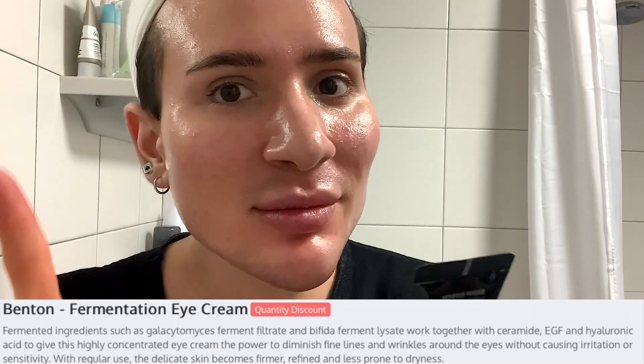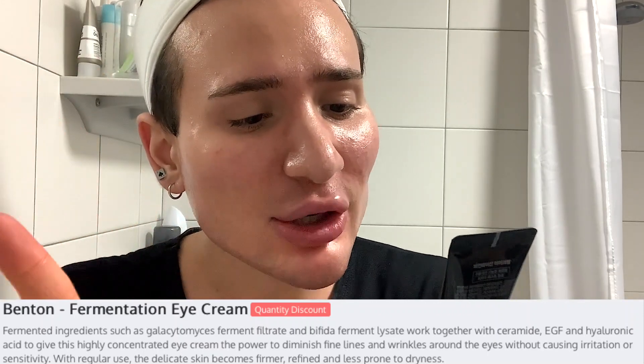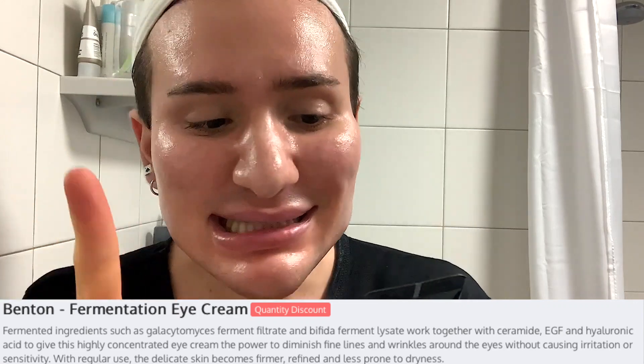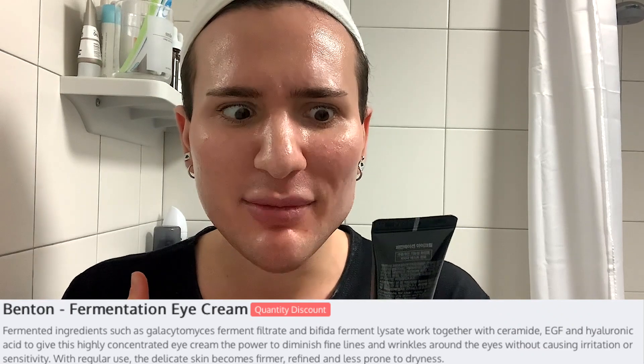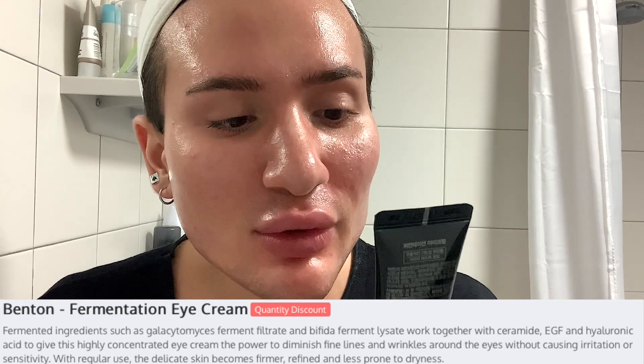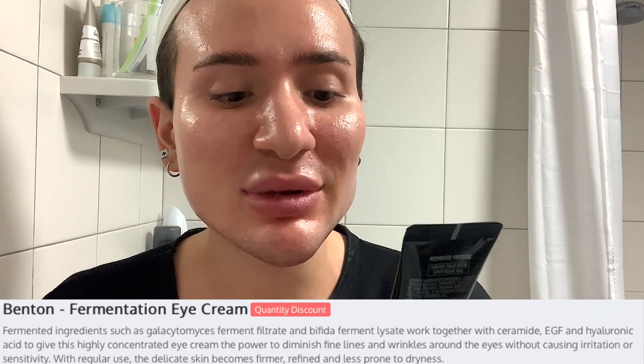So it actually says: Benton Fermentation Eye Cream is a premium eye cream containing galactomyces ferment filtrate, bifida ferment lysate, RH oligopeptide 1, and ceramides. I'm already blown away by these ingredients — they are all amazing. This eye cream helps to achieve smooth and youthful eye areas. And it's dermatologically tested.